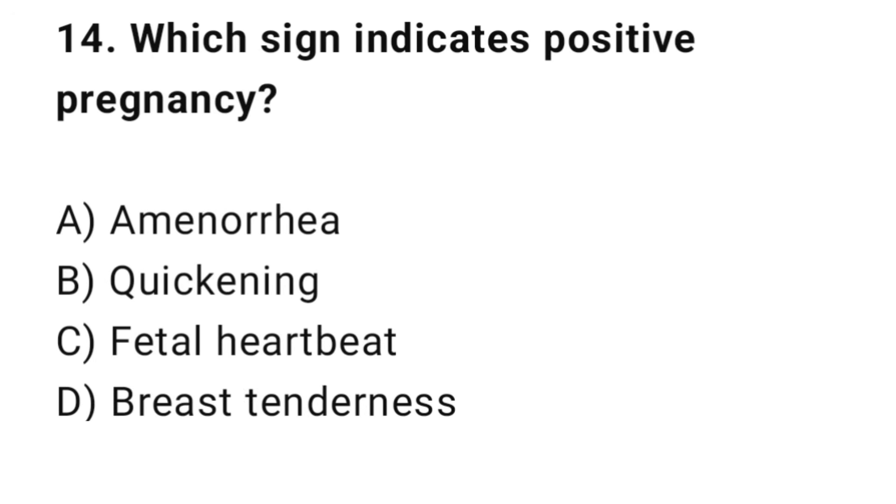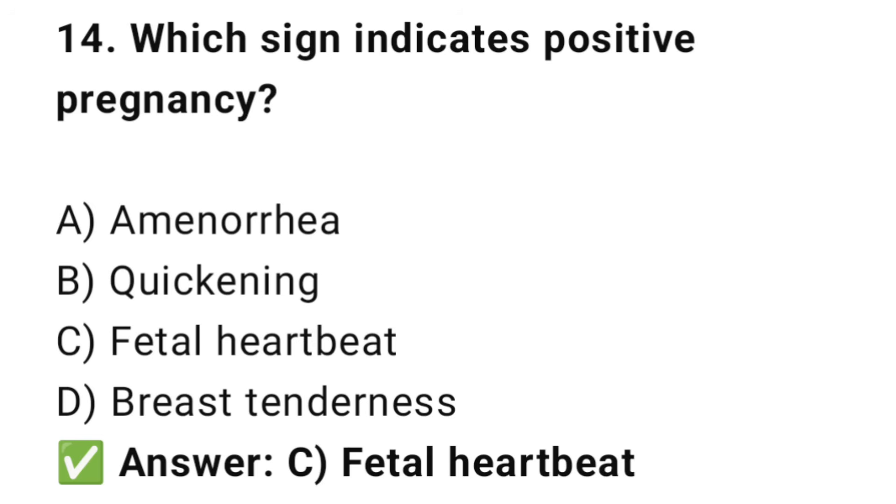Question No. 14: Which sign indicates a positive sign of pregnancy? The right answer is C: Fetal heartbeat. Fetal heartbeat is a definitive positive sign of pregnancy.